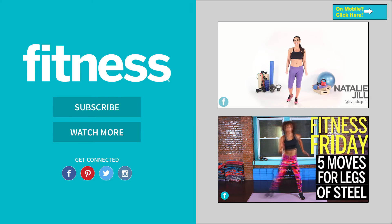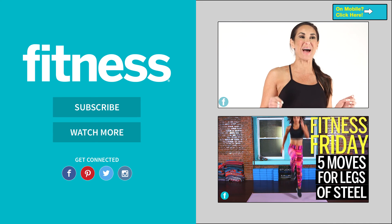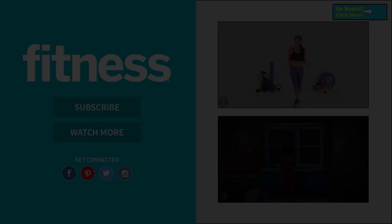Hey guys, Natalie and Jill here with fitnessmagazine.com, and I'm so excited this month because we are going to do a better back challenge together. Are you ready to do this?